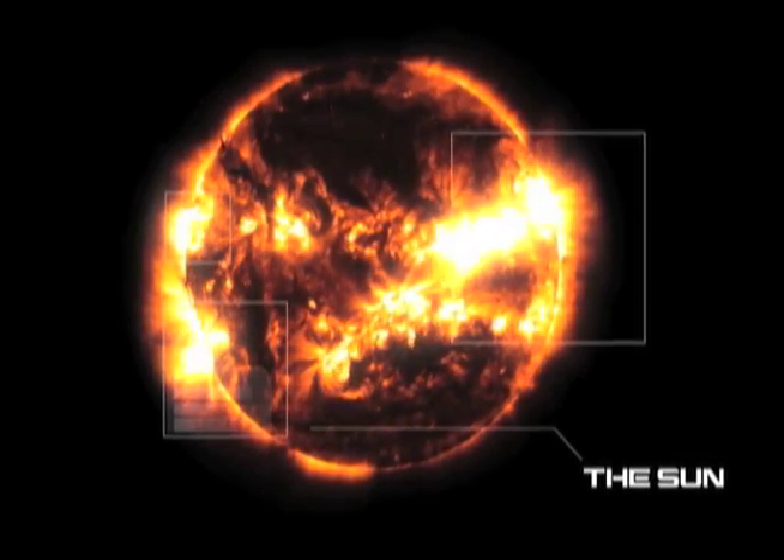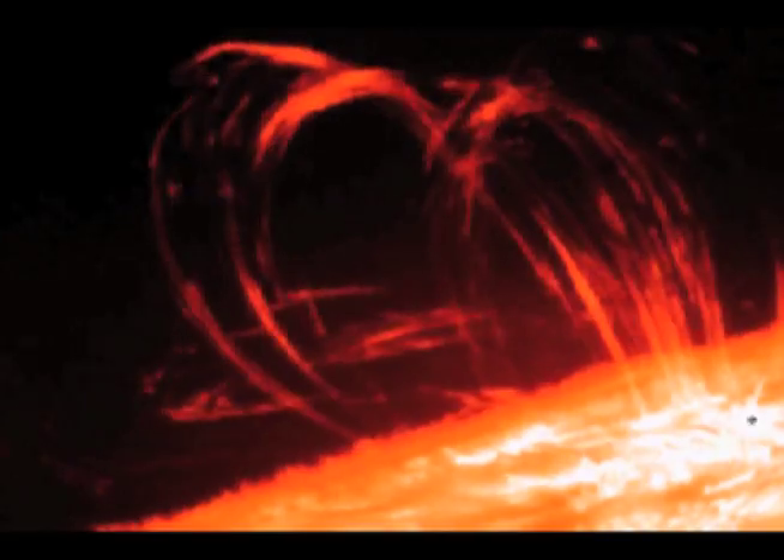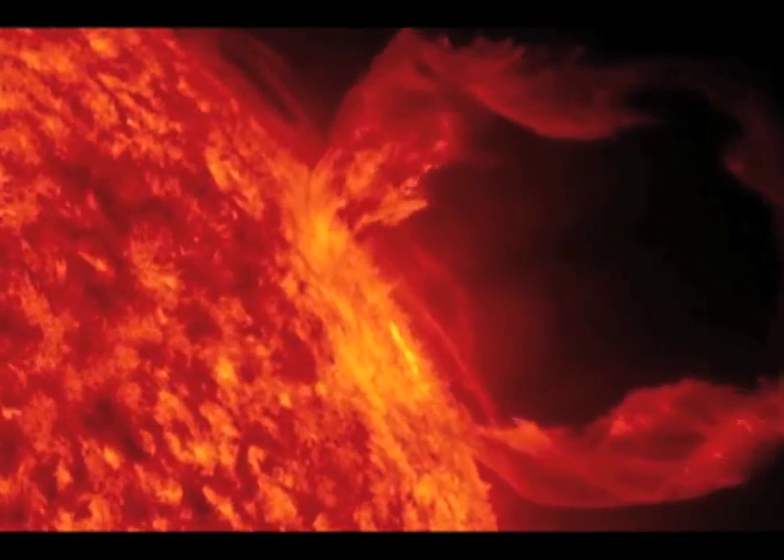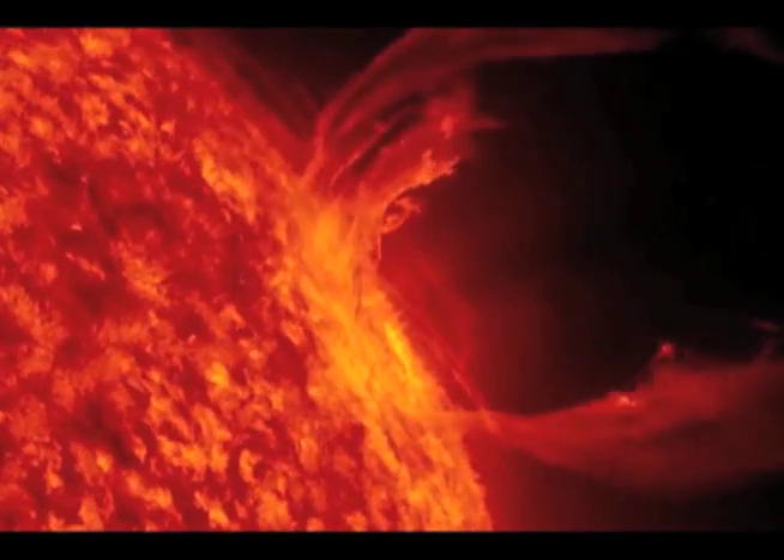The sun is a star. It's actually a middle-aged star. It's made of hydrogen and a little bit of helium and some other trace elements. It's all gas, but it's gas that's in a very special state and it's gas that's actually producing energy.